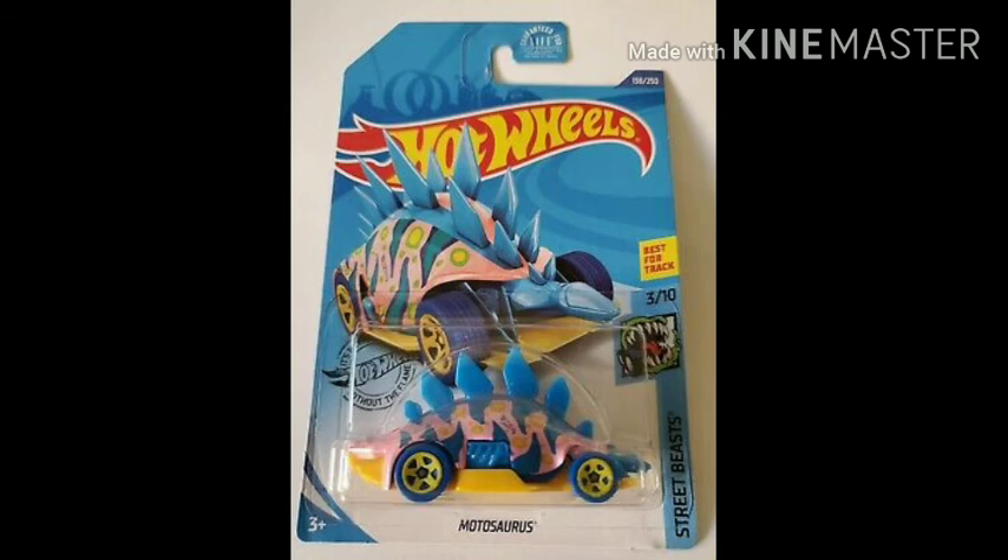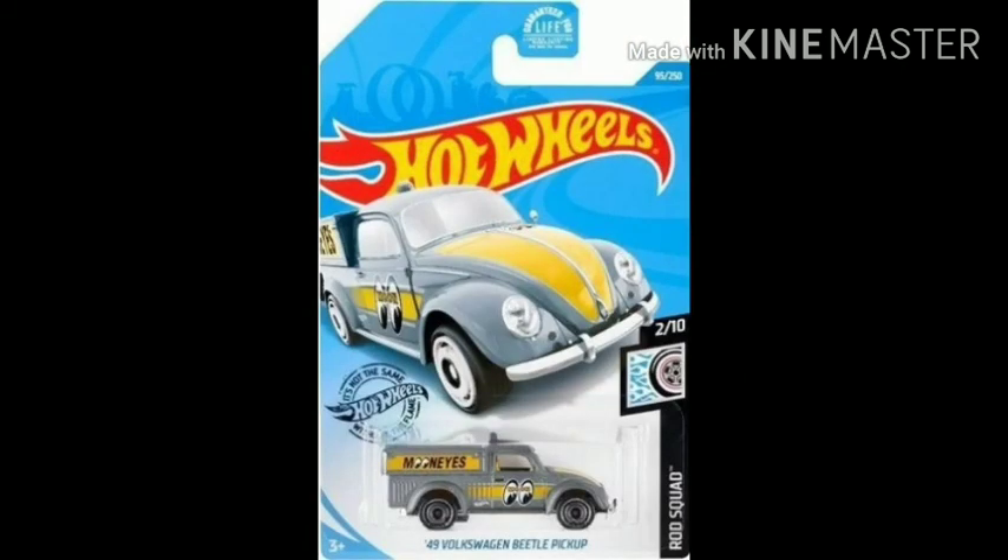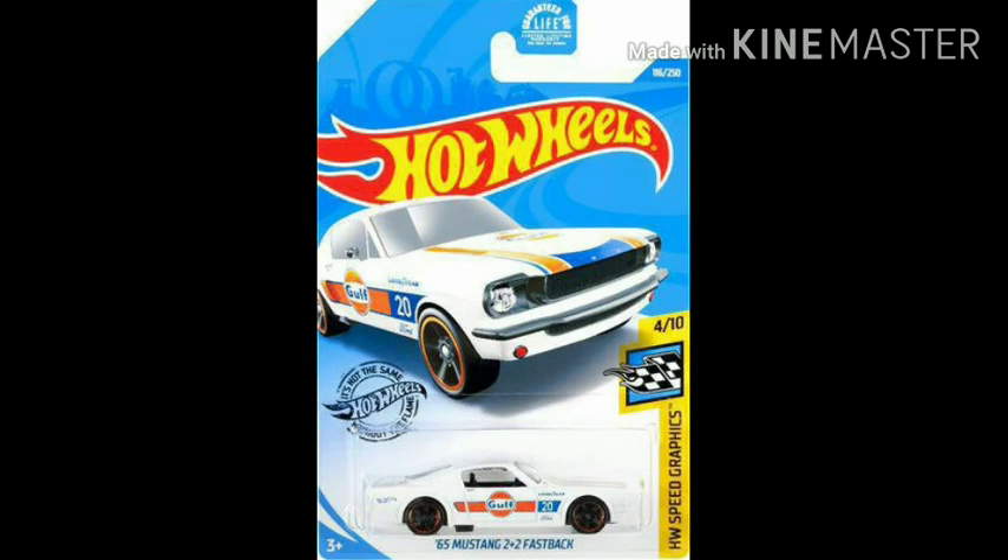Motorsaurus by Street Beasts. 18 Copper Camera OSS by HW Dream Garage. 49 Volkswagen Beetle Pickup by Rot Squad. And the final one: 65 Mustang 2 Plus 2 Fastback by HW Speed Graphics.